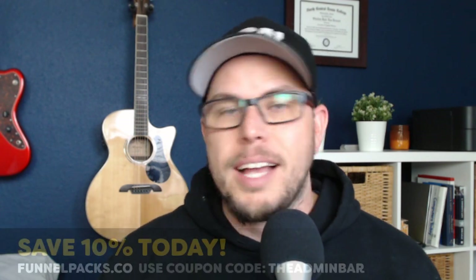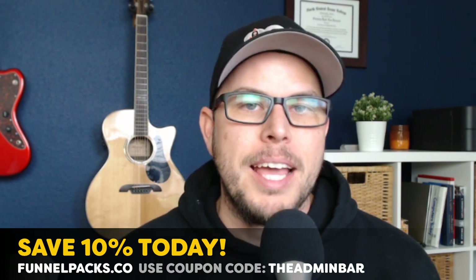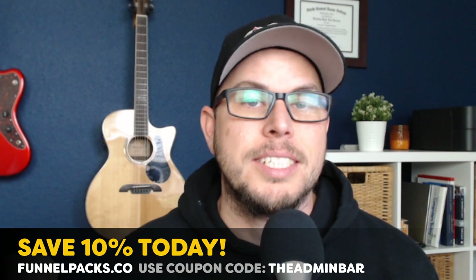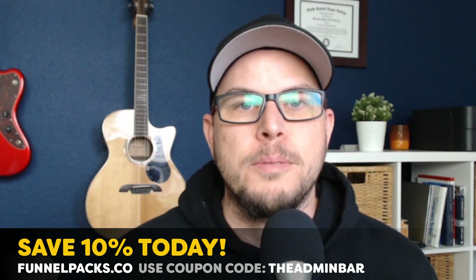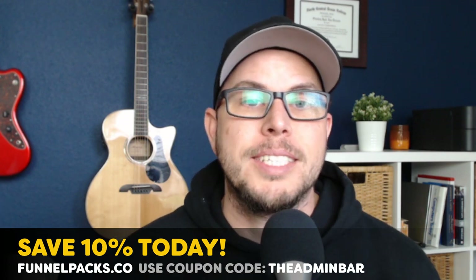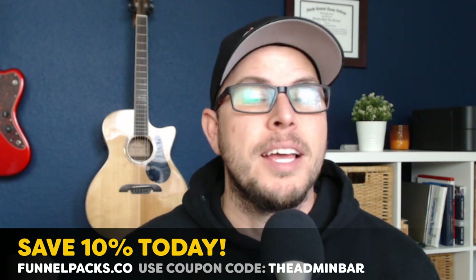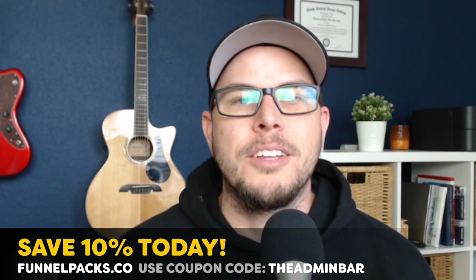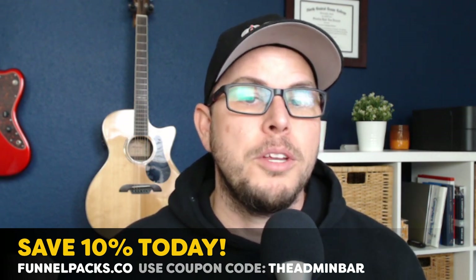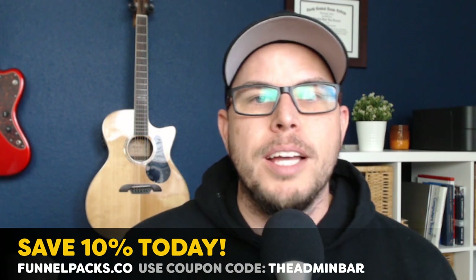This is the easiest way to sell marketing funnels. It helps you properly market the service in terms your customers understand and educates them about how the entire lead generation process works — building trust that you're the right person to handle it for their business. You can get this new Funnel Pack along with all the others at funnelpacks.co. From now until the end of May, use the coupon code THEADMINBAR to save 10% on any funnel packs available. If you have any questions, I'd love to hear them. There's already a private members group for people who have bought Funnel Packs, sharing what they're doing and the wins they've gotten — make sure you join when you buy a Funnel Pack.